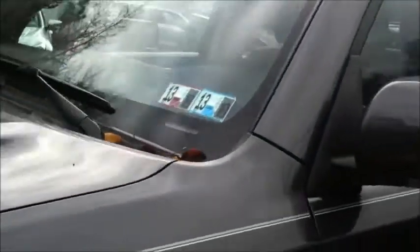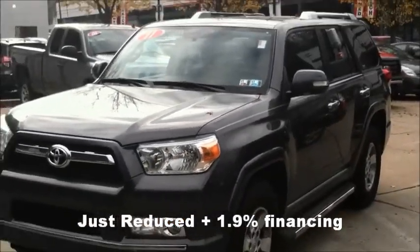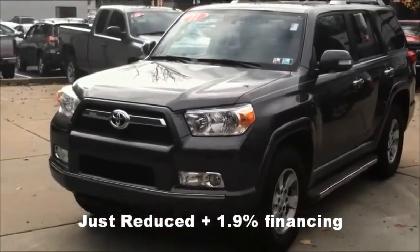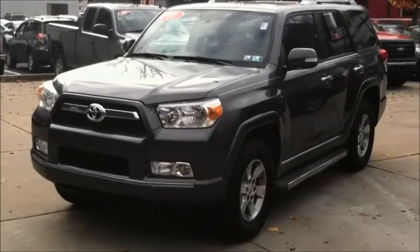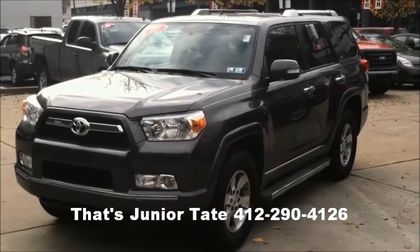Again, this car is certified. Priced for you today at only $34,500 — much less than brand new. Can't even get that interest rate on a brand new one. Give me a call today: Junior Tate, Rorick Toyota, 412-290-4126. Junior Tate down on the Ave, Rorick Toyota.